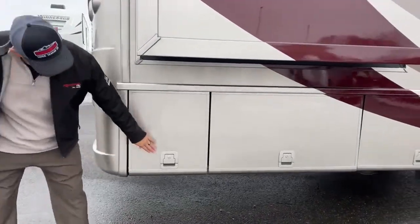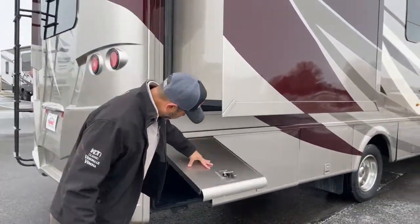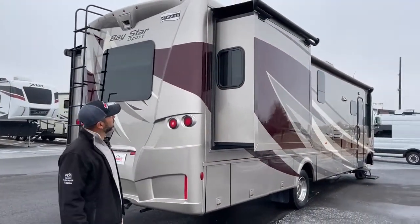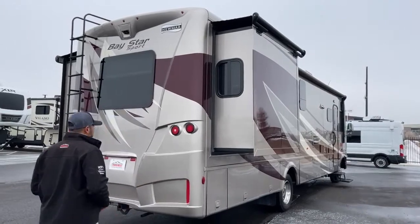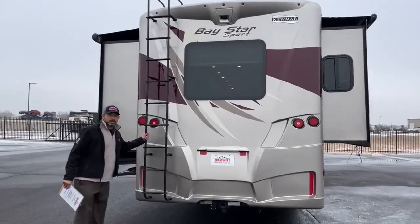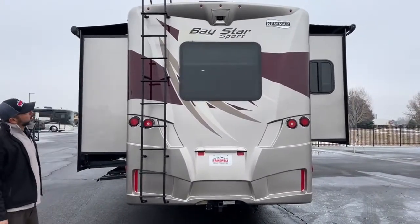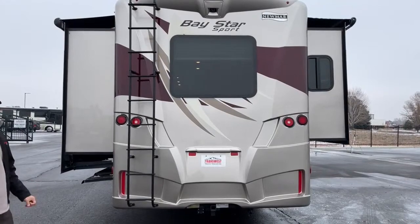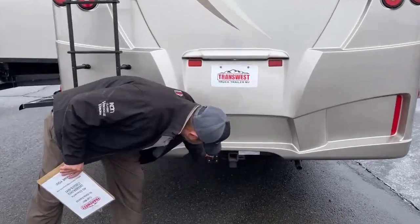This floor plan has two slides — one in the back where the bed slides out, and a full wall slide on the side. All slides have Carefree slide toppers on top to keep debris and weather out. On the back there's a ladder so you can climb up top, plus a backup camera. A large scenic window on the back gives lots of natural lighting inside. There's also a receiver hitch and seven-pin connector.